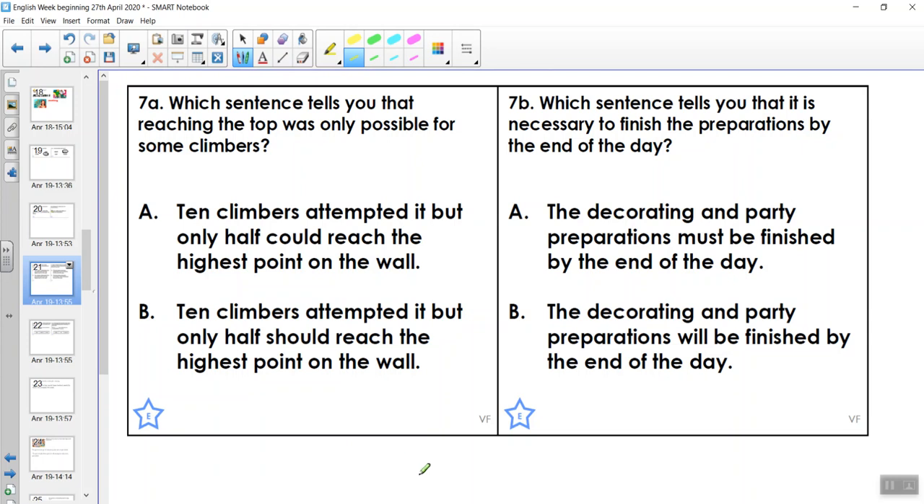So 7a says: which sentence tells you that reaching the top was only possible for some climbers? Let's read both sentences. 'Ten climbers attempted it, but only half could reach the highest point on the wall.' 'Ten climbers attempted it, but only half should reach the highest point on the wall.' Which sentence tells us that reaching the top was only possible for some climbers? 'Could' is the one that tells us it was only possible for some climbers, so A was the correct answer.